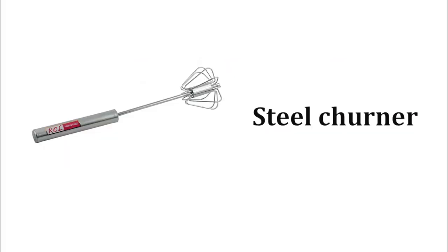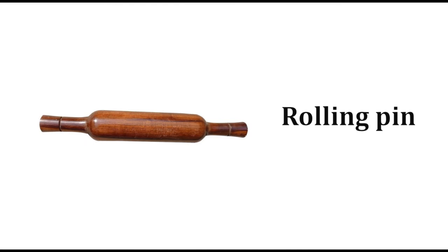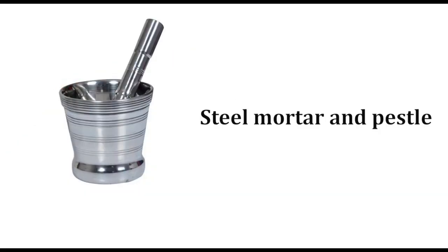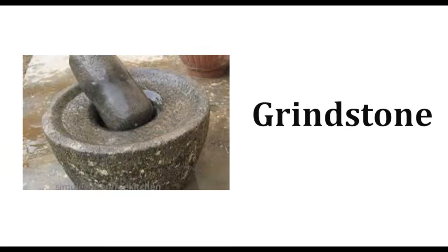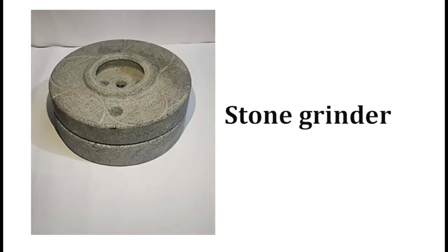Churner, steel churner, rolling pin, rolling pin and board, steel mortar and pestle, mortar and pestle, stone mortar and pestle, grindstone, stone grinder.